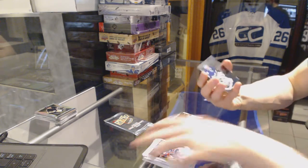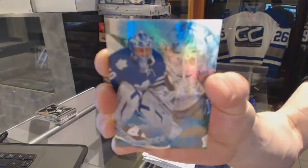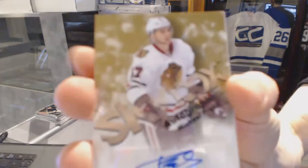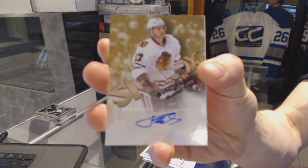Flair Showcase Blue, numbered to 150 for the Toronto Maple Leafs, UC Arunas. And a Skybox autograph for the Chicago Blackhawks, Michael Froelich.